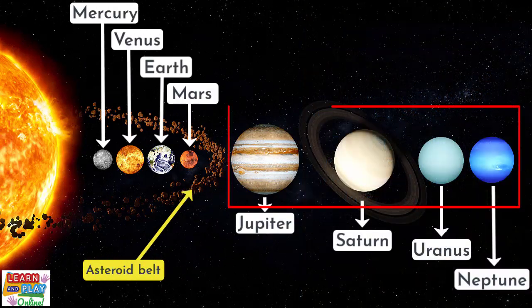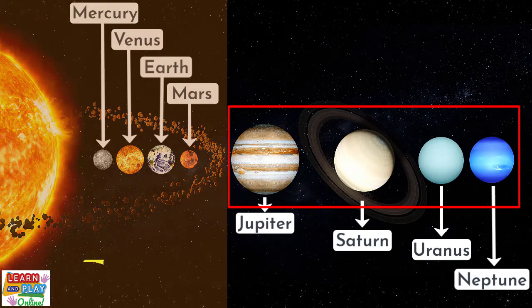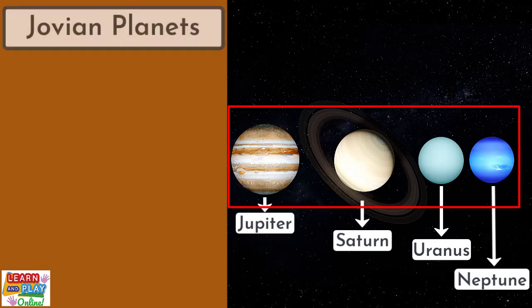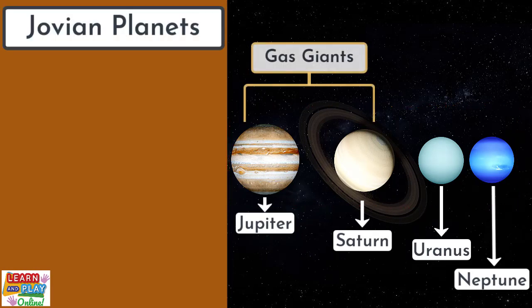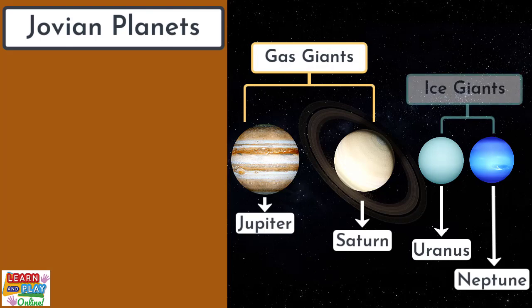The four outer planets furthest away from the sun — Jupiter, Saturn, Uranus and Neptune — are called the Jovian planets. More specifically, Jupiter and Saturn are the gas giants, and Uranus and Neptune are the ice giants in our solar system.